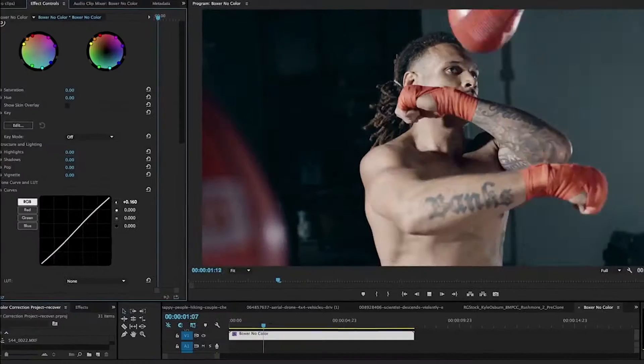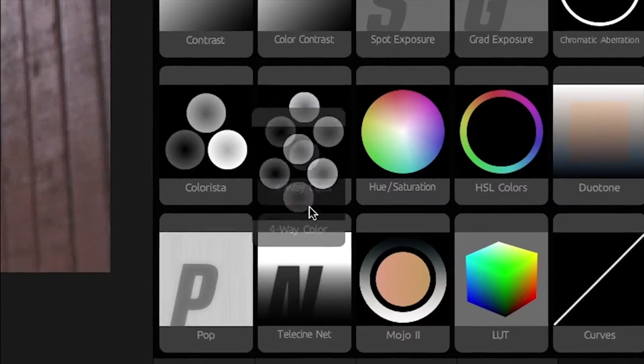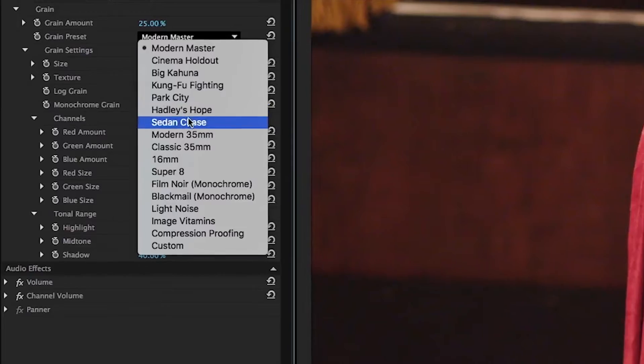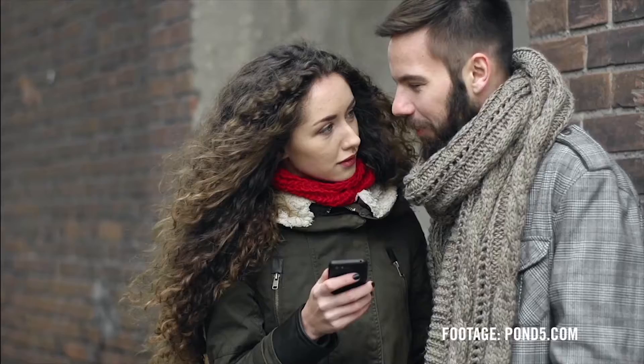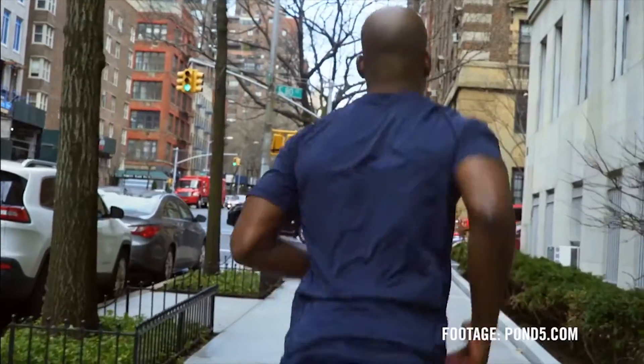Magic Bullet Suite 13 is a set of tools for color correction, finishing, and film looks for filmmakers. Together, they bring intuitive, powerful, real-time color correction and beyond right to your editorial timeline.